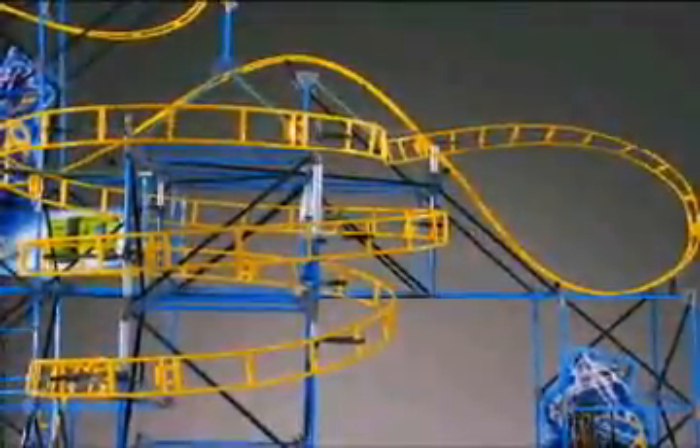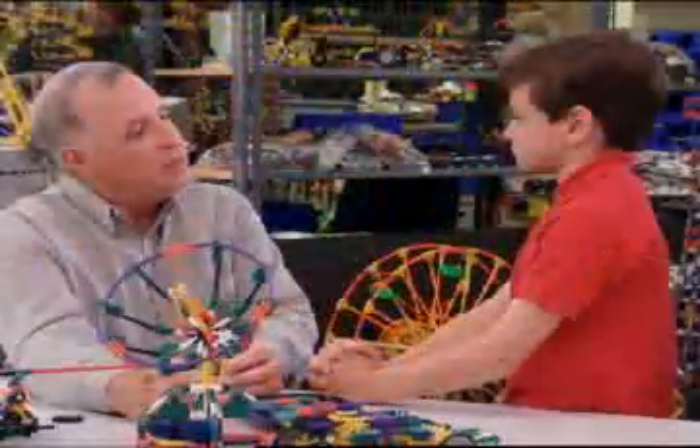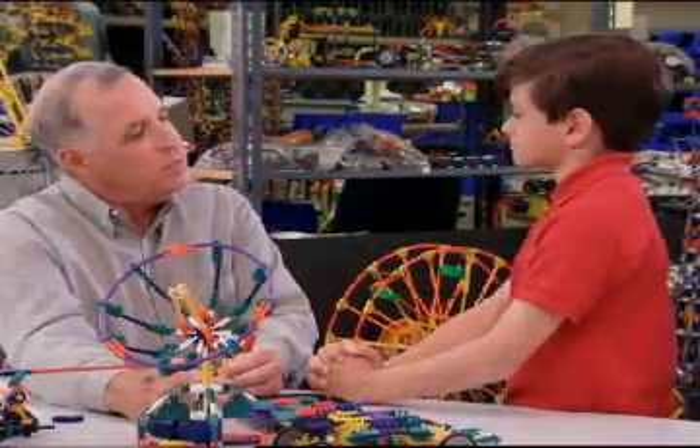Can I make K'Nex move? Absolutely — you can make K'Nex move. We have all different kinds of motors and gears and pulleys. You can make whatever you want move in a variety of different ways — from simple, just having something spinning around, to complex, where you have a whole series of gears making things move in different directions with different timing.